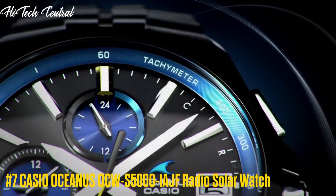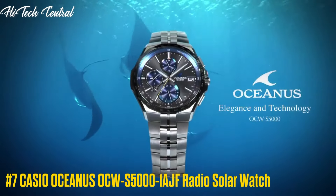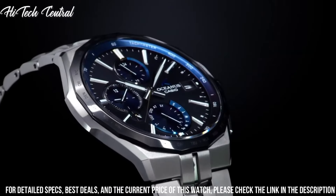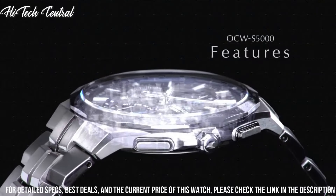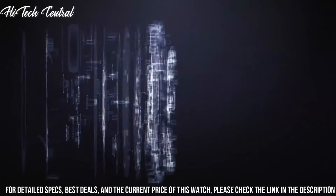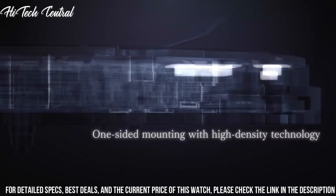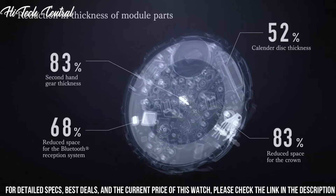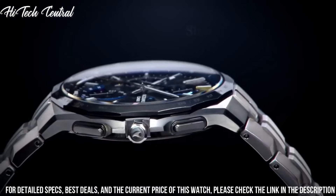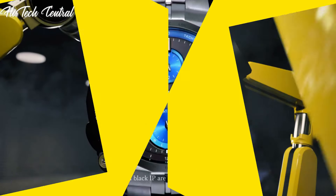Number 7: Casio Oceanus OCW-S5000-1AJF Radio Solar Watch. Shape: round. Features: 12-hour dial. Department: men's type. Wristwatch indices: 12-hour dial. Case material: titanium. Display type: analog. Case diameter: 42.3 mm. Case thickness: 9.4 mm. Band color: silver. Dial color: black. Special features: radio controlled. Item weight: 2.89 oz. Movement: quartz.